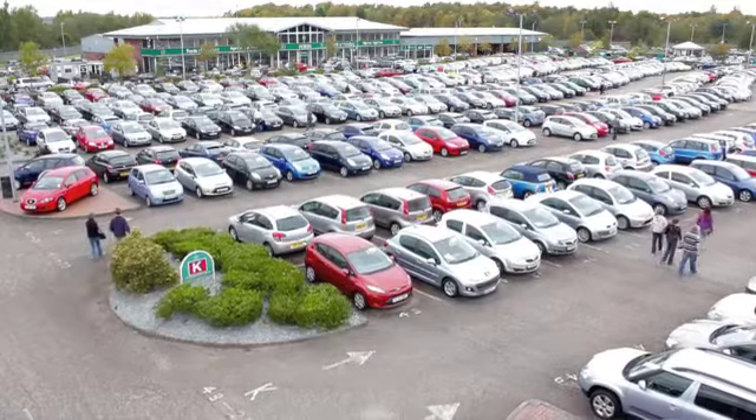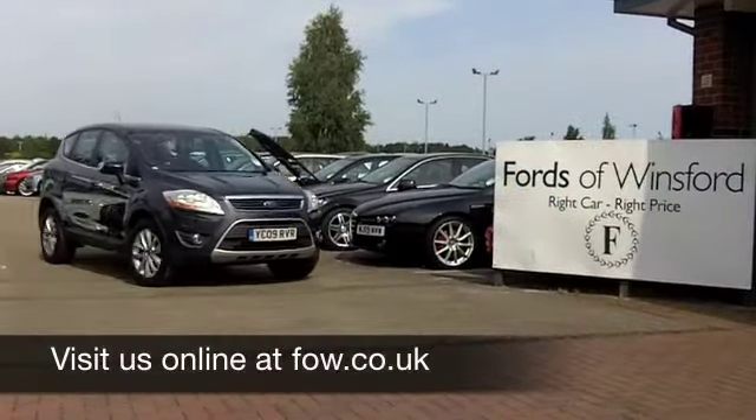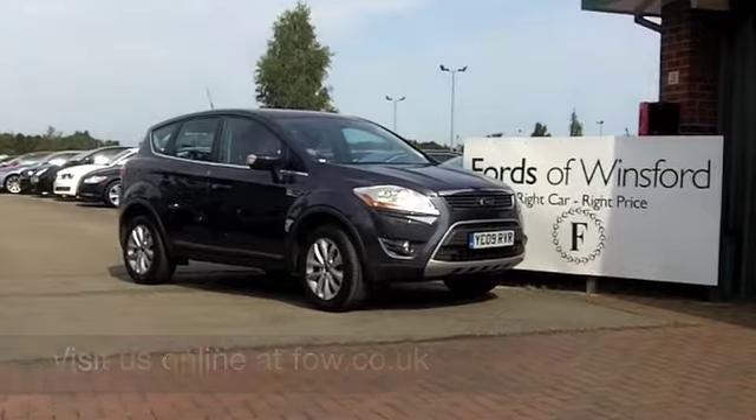Six months tax is £94. Come and discover this great car for yourself at Fords of Winsford.